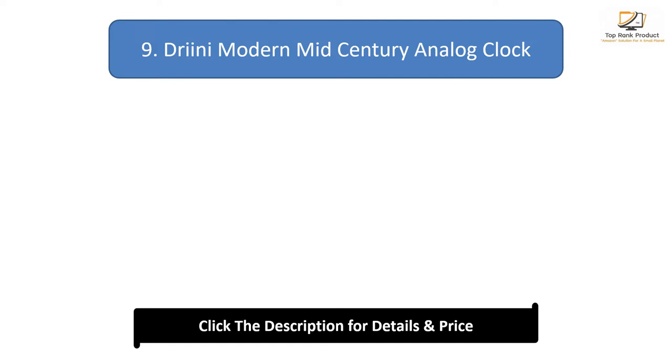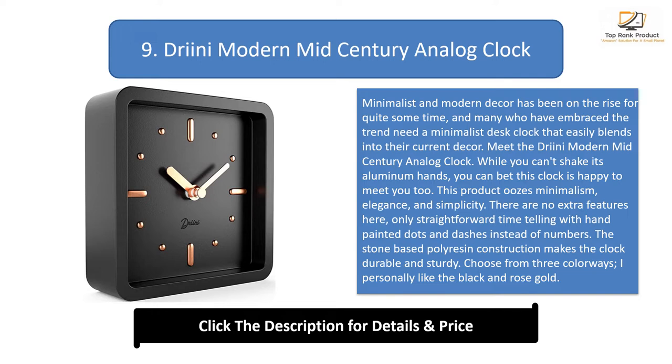Number 9: Drini Modern Mid-Century Analog Clock. Minimalist and modern decor has been on the rise for quite some time, and many who have embraced the trend need a minimalist desk clock that easily blends into their current decor. Meet the Drini Modern Mid-Century Analog Clock. This product oozes minimalism, elegance, and simplicity. There are no extra features here, only straightforward time-telling with hand-painted dots and dashes instead of numbers. The stone-based polyresin construction makes the clock durable and sturdy. Choose from three colorways — I personally like the black and rose gold. Make sure to also check out our list of the best wall clocks and choose the perfect one for your home.